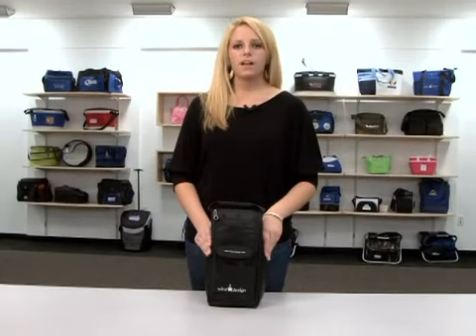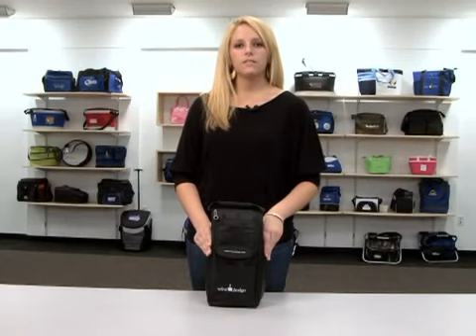Hi, I'm Jillian from Gemline's marketing team here to introduce the Wine Lovers gift set. This carry case is designed to store either two bottles or six cans.